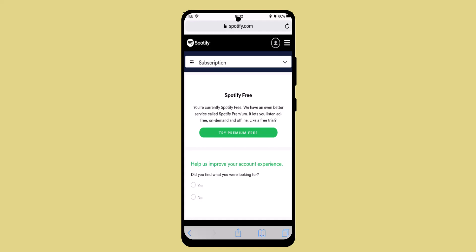Once you do that, you've successfully bought Spotify Premium on your iPhone. That's how you can buy Spotify Premium on iPhone. I hope the video was helpful — make sure to like, share, and subscribe to our channel. Thank you for watching, see you in the next video.